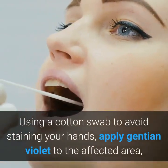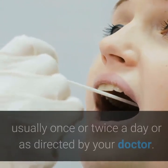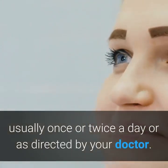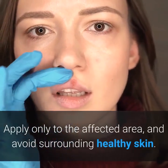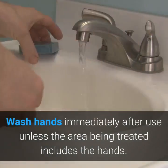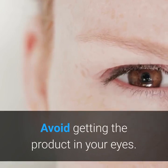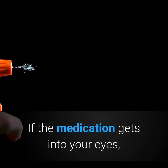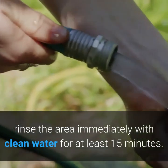Using a cotton swab to avoid staining your hands, apply Gentian Violet to the affected area, usually once or twice a day or as directed by your doctor. Apply only to the affected area and avoid surrounding healthy skin. Wash hands immediately after use unless the area being treated includes the hands. Avoid getting the product in your eyes.